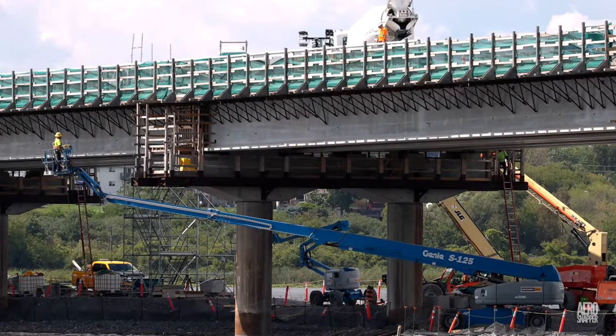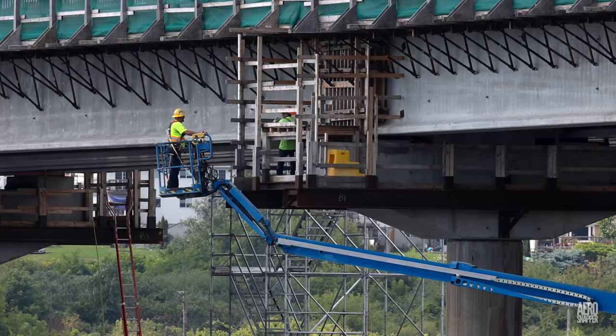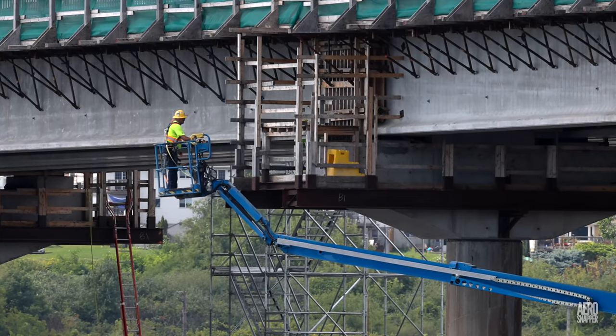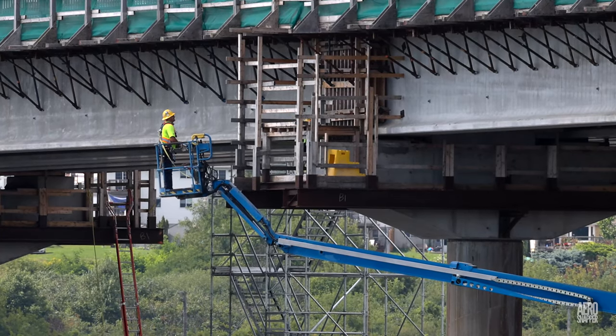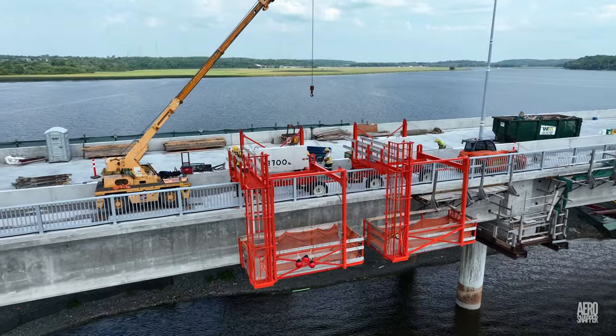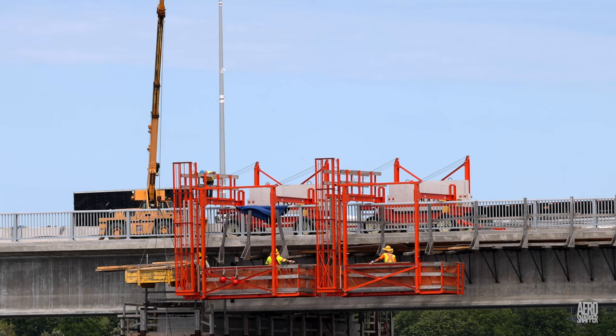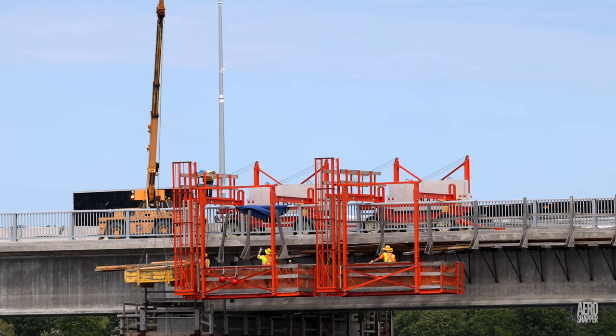Much of the work on the project is high profile and quite conspicuous, but there's an aspect to the work that often goes unnoticed. This is the removal of the smaller temporary structures, such as brackets, that have supported guardrails or worked underneath the bridge to support concrete work and other tasks.